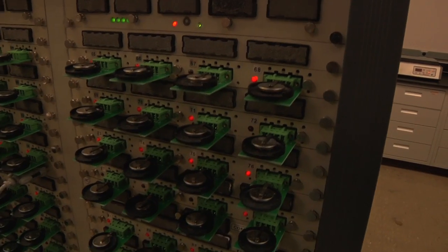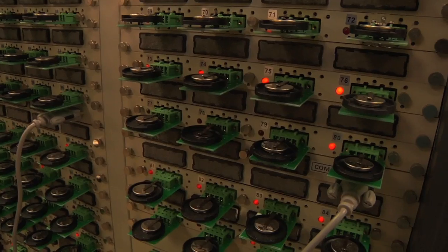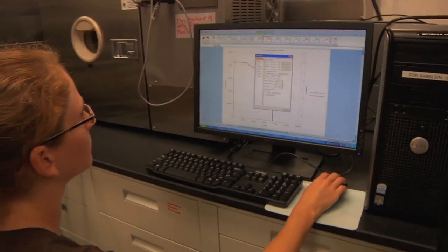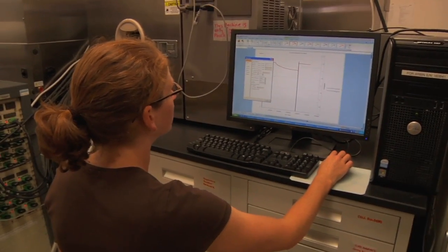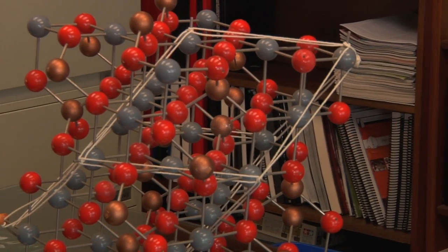How fast you can charge and discharge your battery depends upon the ionic and electronic diffusion or movement in the solid material. The materials are composed of atoms arranged in a particular fashion — that's called a crystal structure. In those structures, how the ions and electrons move is what determines the charge-discharge rate. We use our basic chemistry and physics knowledge to design such materials.